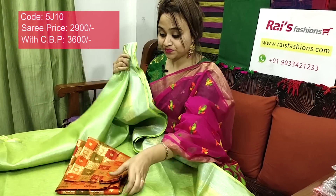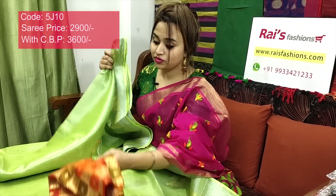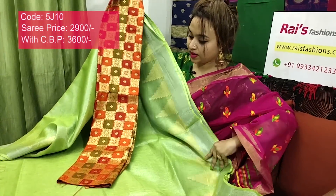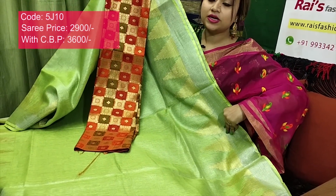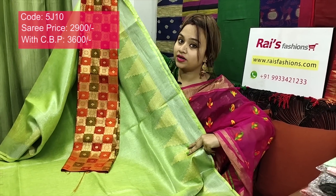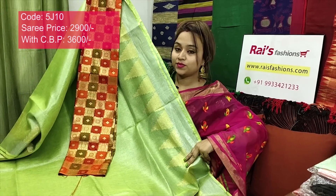I will suggest a heavy silk material with heavy weaving work contrast blouse piece with this saree. This saree price will be ₹3600 for your smart, trendy, elegant looks.